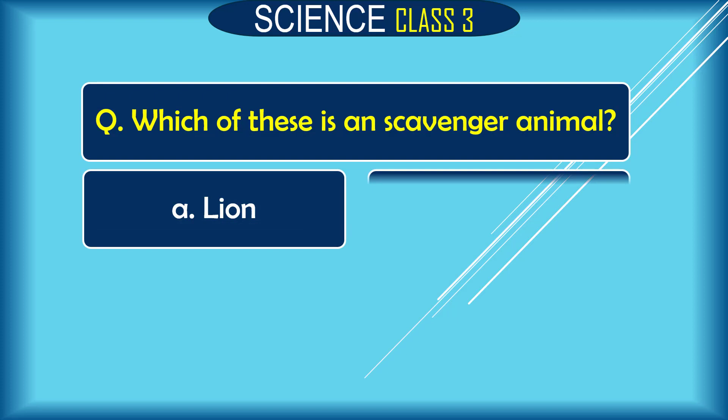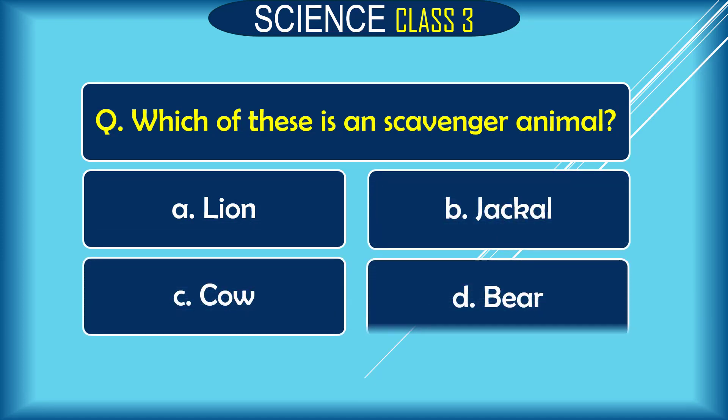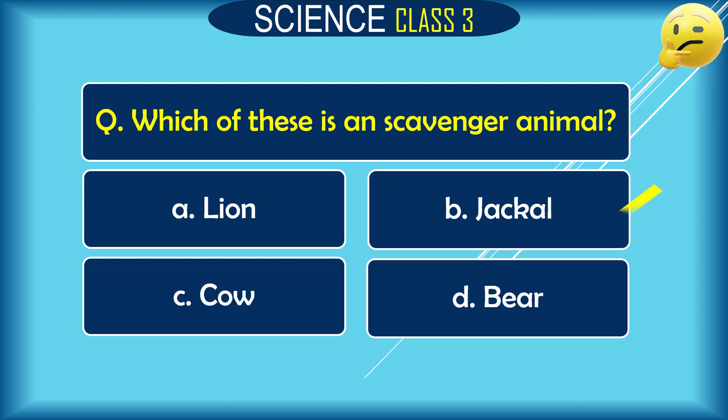Question: Which of these is a scavenger animal? A. lion, B. jackal, C. cow, D. bear. The correct answer is B. jackal.